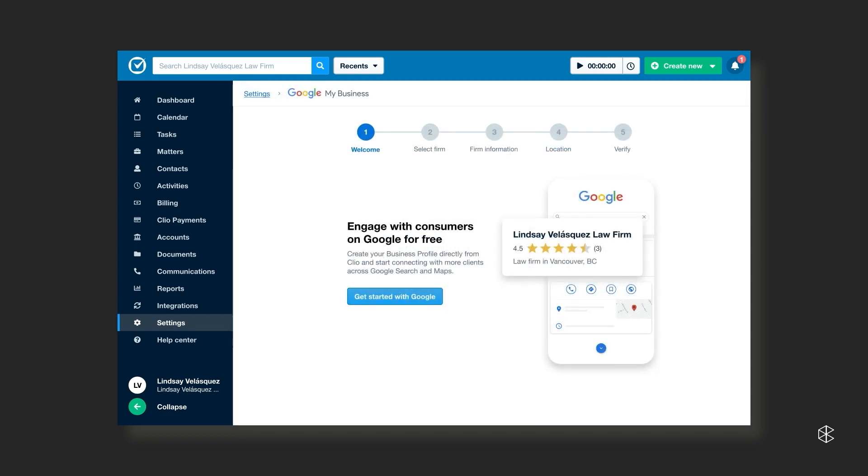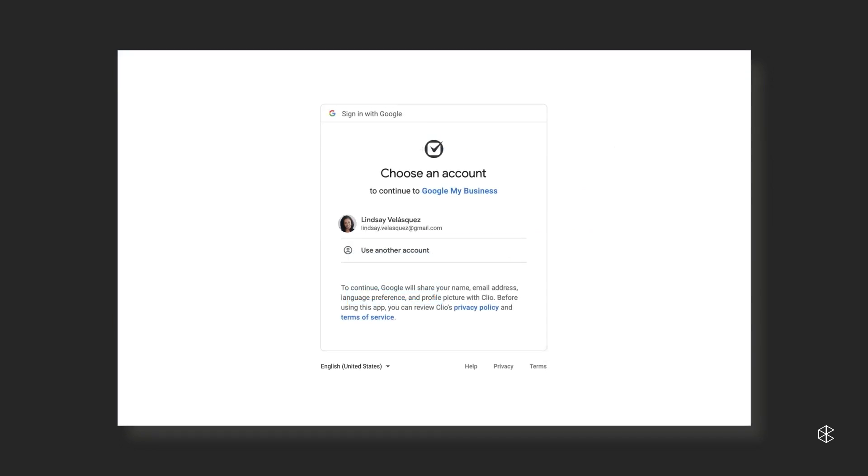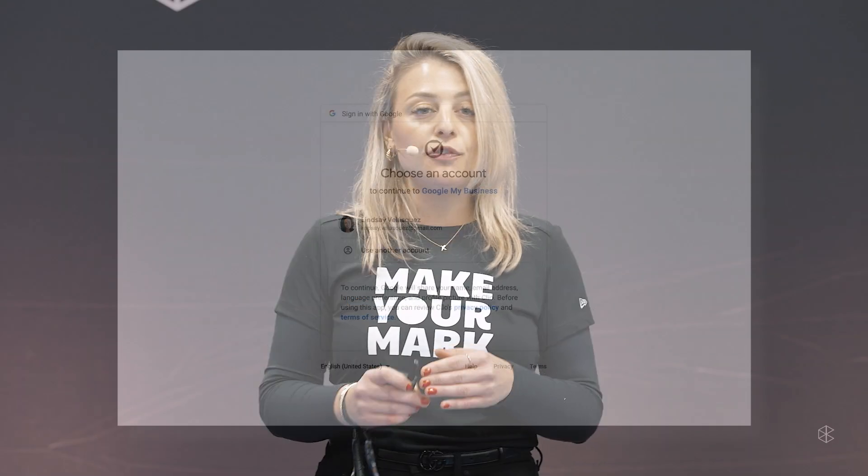Opening this page will take you to the first step of connecting Clio Manage with Google Business. Only primary subscribers have access to the setup — typically this is the person that set up your Clio Manage account. Once they've activated it, any administrator can come in and edit and update. So the first step is connecting your Google account. Click on Get Started to sign in. This will take you to a new screen, but just for a moment — once you've allowed that connection to go through, you're going to be brought back to Clio Manage and onward to step two.